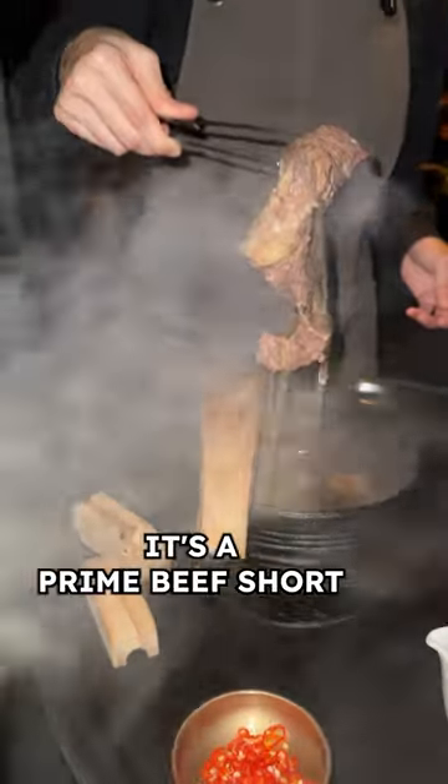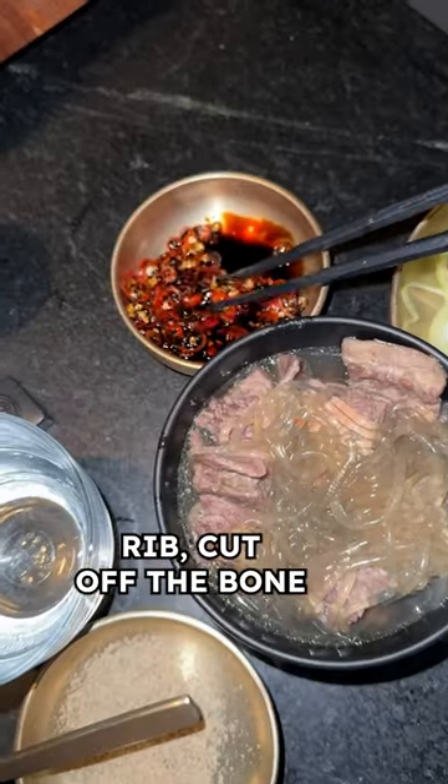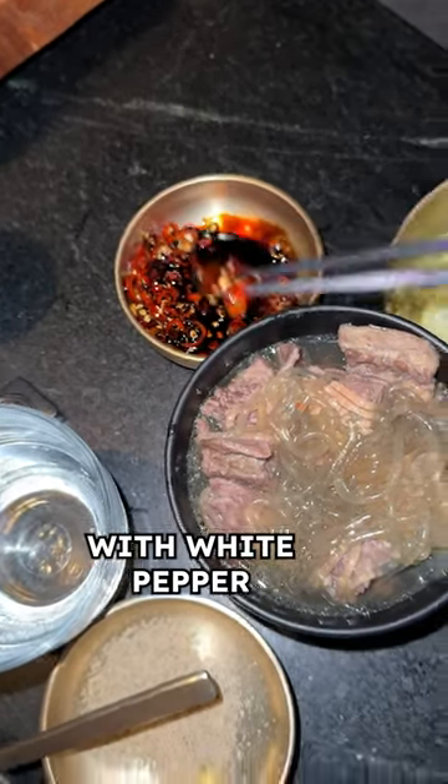The Korean beef bakute is also only served in Singapore. It's prime beef short rib cut off the bone tableside and served with white pepper and vermicelli noodles.